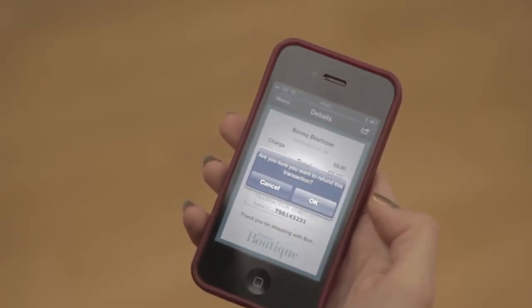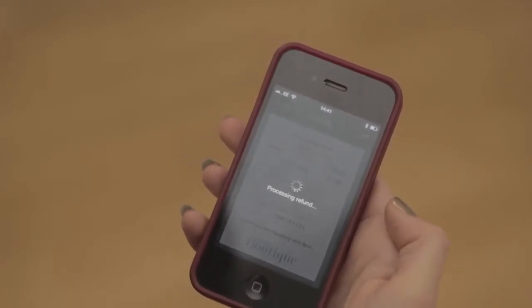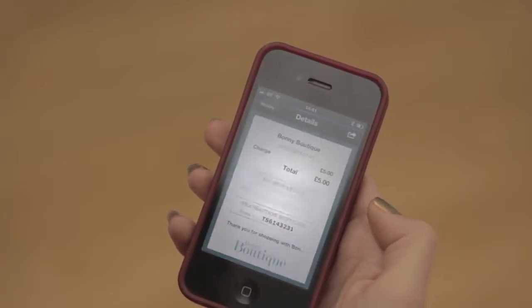Sometimes I get flustered when I'm at a market store and there's four people crowding me. It's nice to have something that will just do the payment, the transaction, the discount, everything.